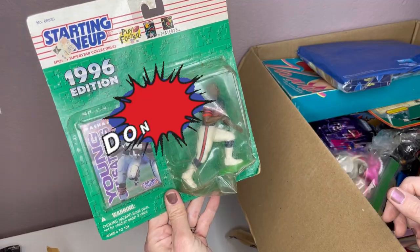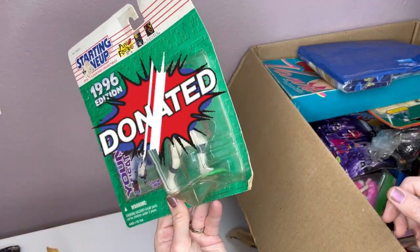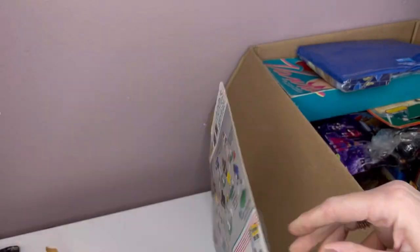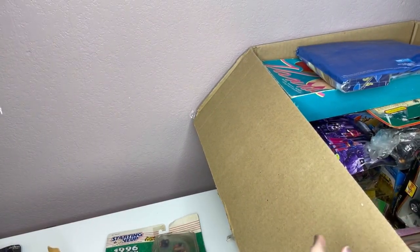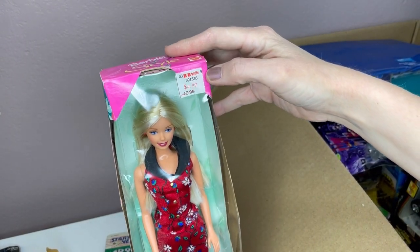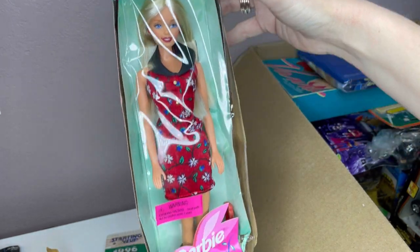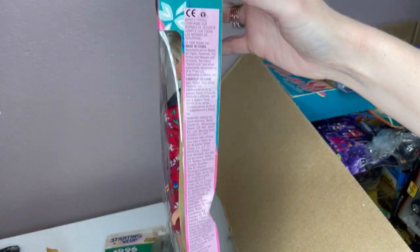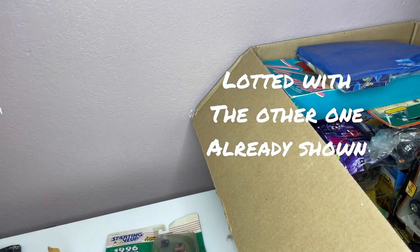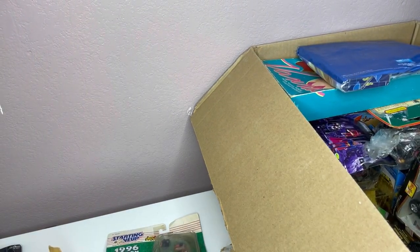Starting Lineup 1996 edition — again, just dirty. Kenner, 1996. Another Barbie style, KB Toys, on sale for $4.99 originally. 1998. Maybe I'll put those two together — we'll see how they comp out.